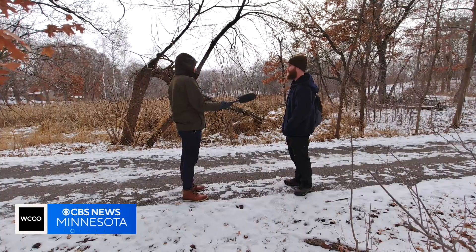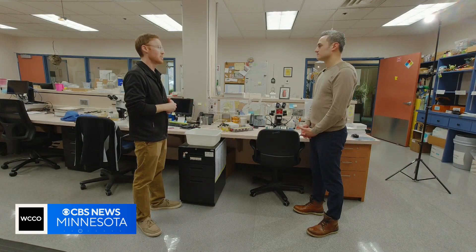Do you think any of them are alive right now, like flying around anywhere? I'd assume not, no. Most of them — the most abundant species — they tend to die off at the end of the summer. Some species do overwinter as adults.